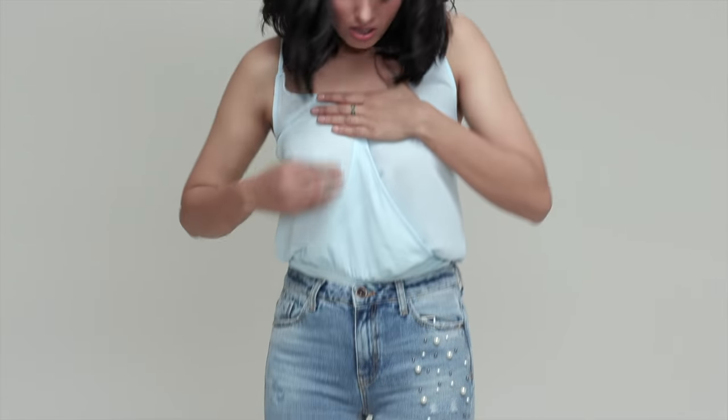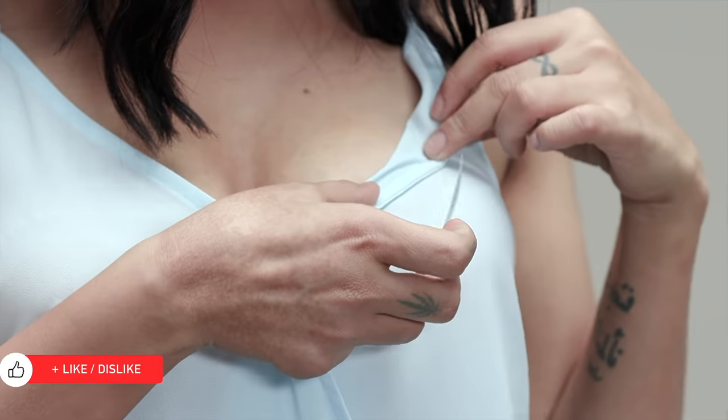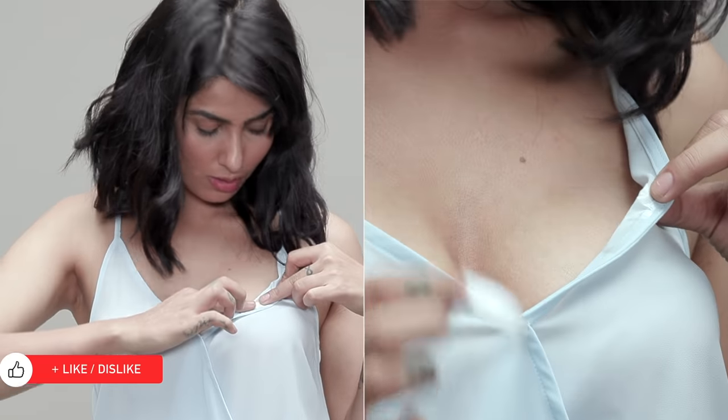If you find that your movements are restricted while wearing a loose neckline, you're definitely not alone. Fashion Tape is double-sided tape that can help keep your neckline in place and keep any other wardrobe malfunctions at bay.